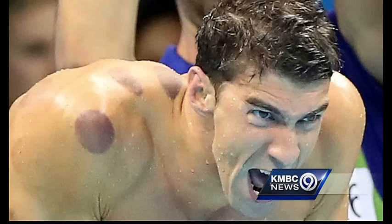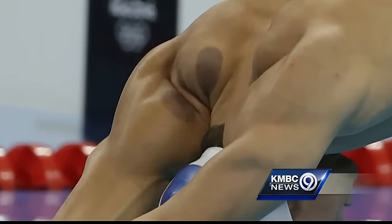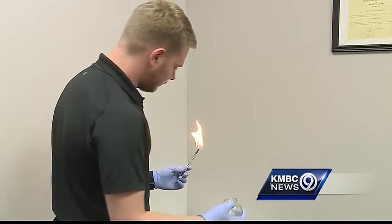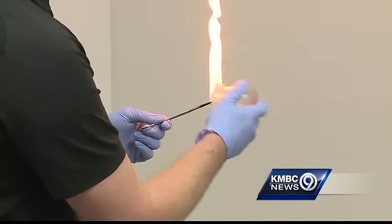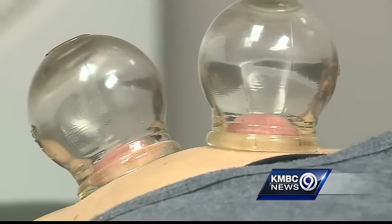You may have seen the images of Michael Phelps last night and, like many of us, wondered about those red spots on his back. Typically they hold the fire pretty far from the patient and stick the cup on. Cupping therapy dates back to ancient Chinese culture and has become popular with athletes today.